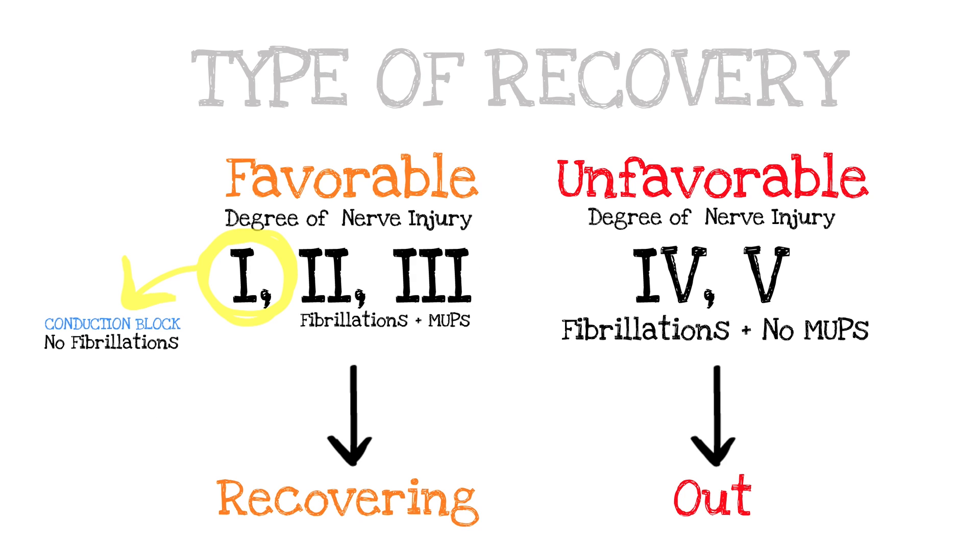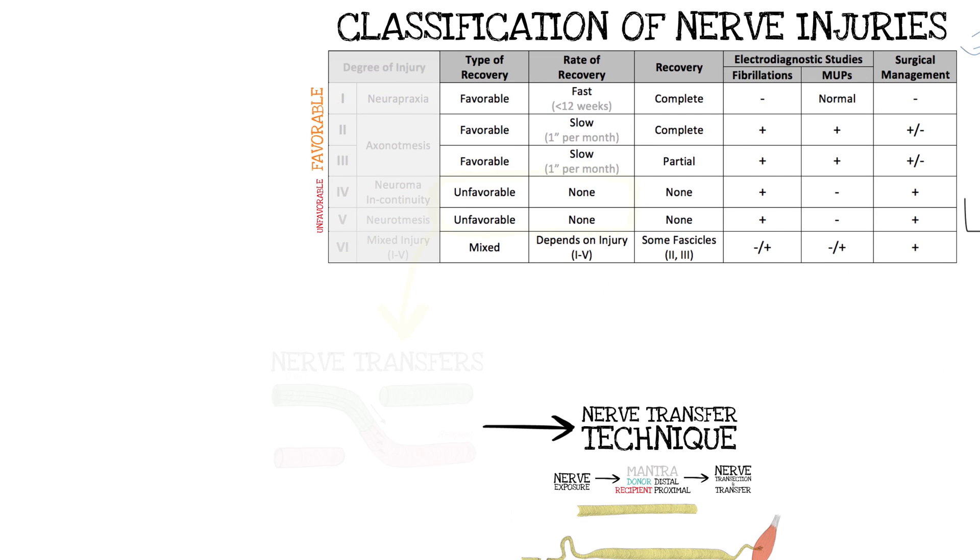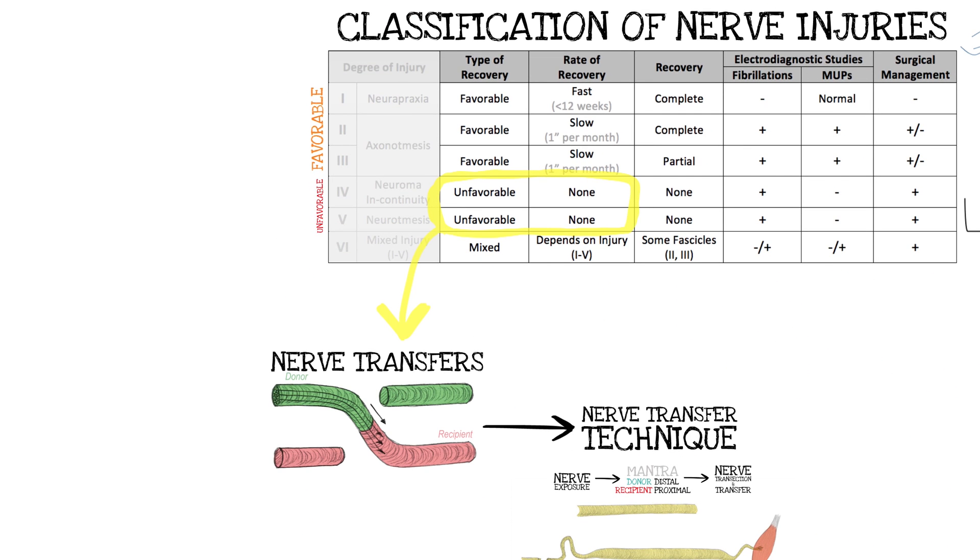First, second, and third degree — neuropraxia and axonotmetic injury — are favorable. Fourth and fifth degrees are not favorable. There will be fibrillations present in second and third degree, and no fibrillations in first degree because it's a conduction block. Favorable injuries — first, second, and third degree — are going to recover: first degree perfectly and fast, second degree perfectly but slow, third degree pretty good but slow. Unfavorable injuries show no recovery, fibrillations, and no motor unit potentials. The unfavorable pattern would be an indication for an end-to-end nerve transfer. Throughout, we code the donor — which is working — as green for go, and the recipient — which isn't working — as red or pink.